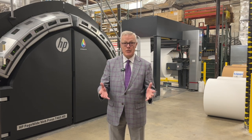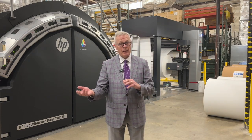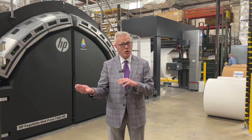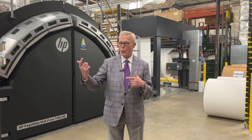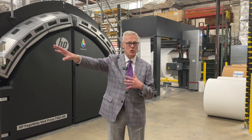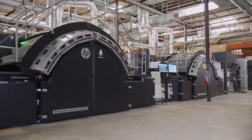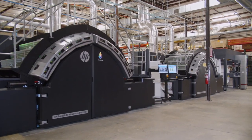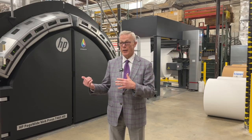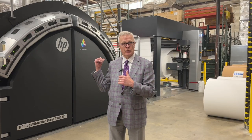The installation process — we actually had to put the Mueller Martini bindery equipment in before we put the press in, which is unusual, because there was no way to get it past all of this equipment so that we could install the bindery. There are only two setups like this in the world, and this is the only one that is actually currently running. The other one is in France.